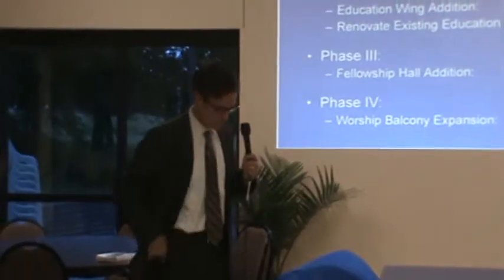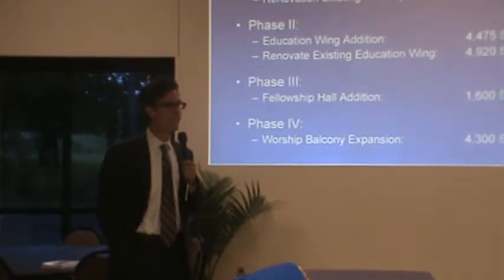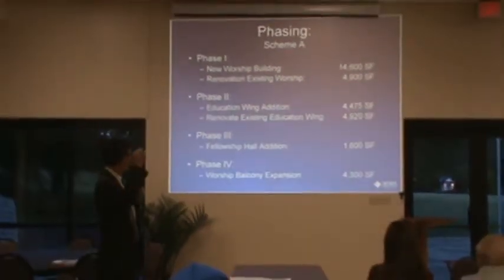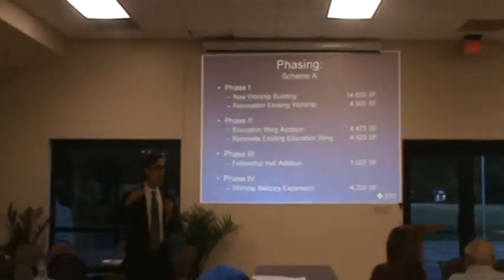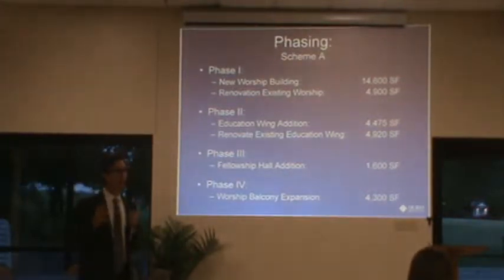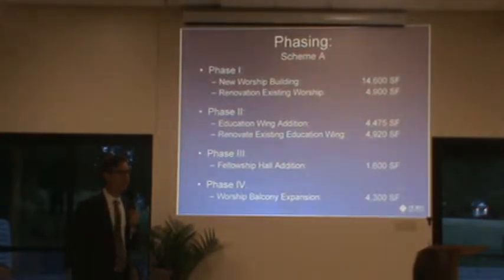Question: Scheme B would include purchasing additional property, but for scheme A, knowing the square footage, what would be the estimated cost to do all of scheme A? The total value of all four phases is approximately $6 million — that includes hard costs and soft costs. If you did just phase one, it's probably in the four to four-and-a-half million dollar range for phase one, including the renovation of the existing worship space.